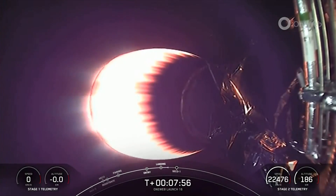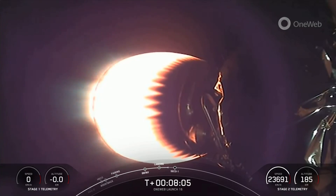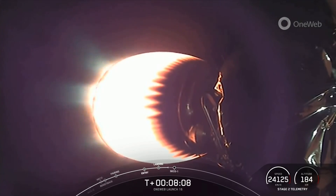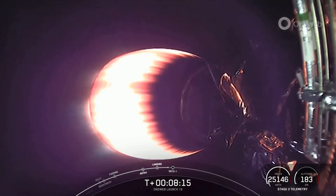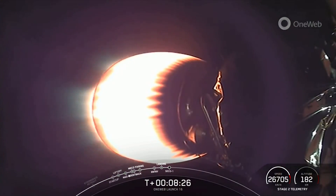Falcon 9 has touched down on landing zone one. That marks SpaceX's 160th recovery of an orbital-class rocket, including first-stage landings for both Falcon 9 and Falcon Heavy. Stage two is in terminal guidance. Coming up shortly, we will have SECO-1 — that is second-stage engine cutoff one — where we will shut down this MVAC engine and allow the vehicle to coast with the payload before its second burn.